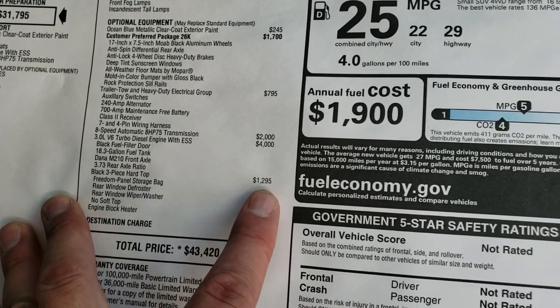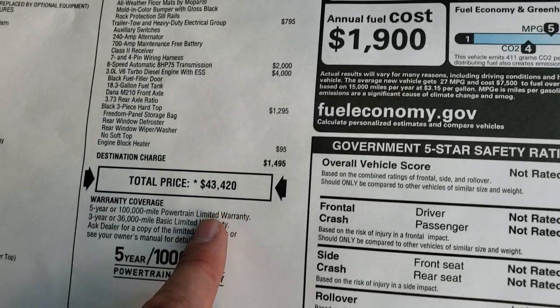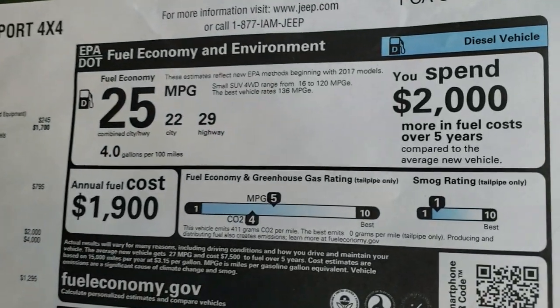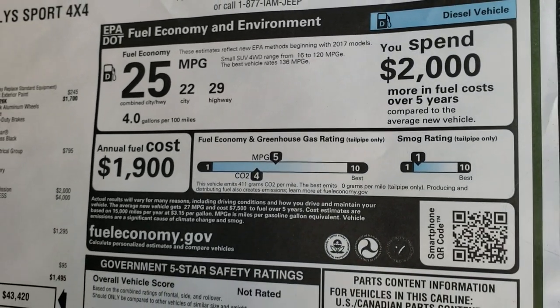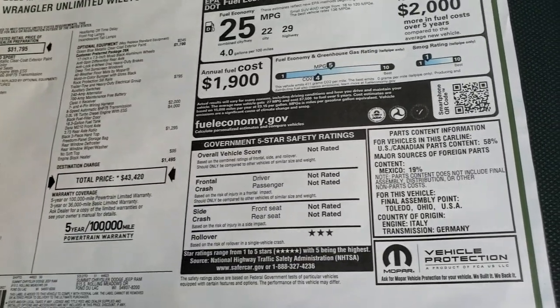It has the three-piece hardtop, which is a $1,295 option, and it does have the engine block heater. Total MSRP is $43,420. And there's your miles per gallon: 29 highway, 22 city, 25 combined total. Just awesome — everything that a Jeep owner has ever wanted is right there.